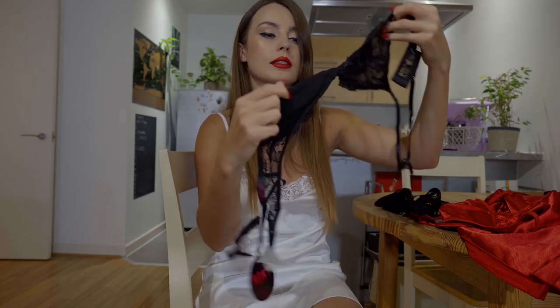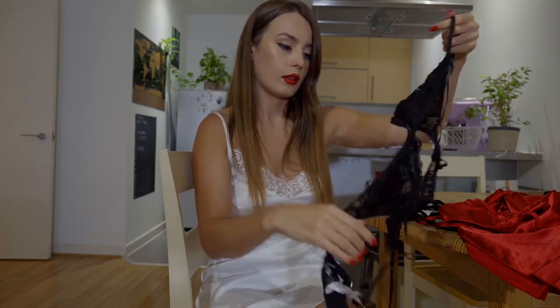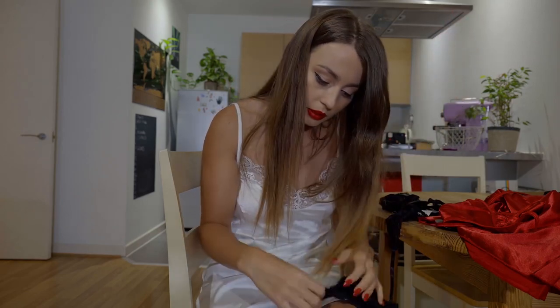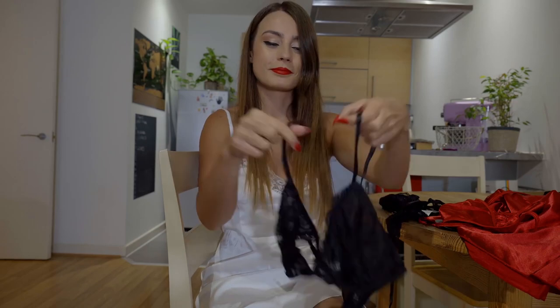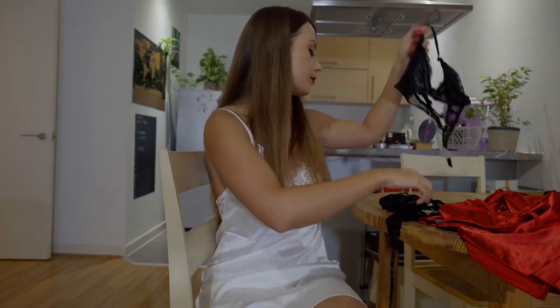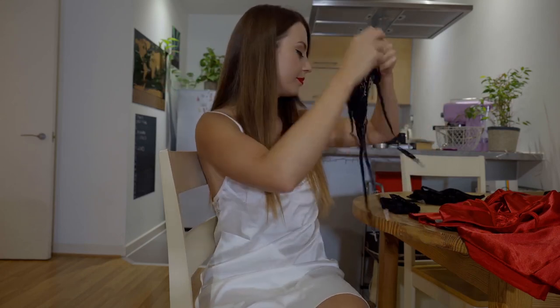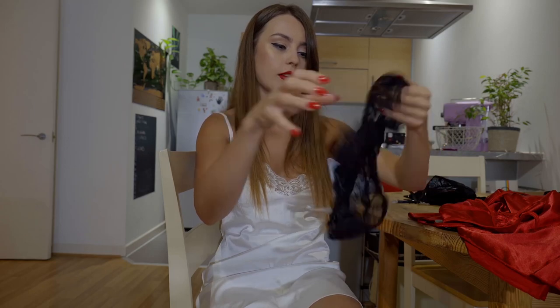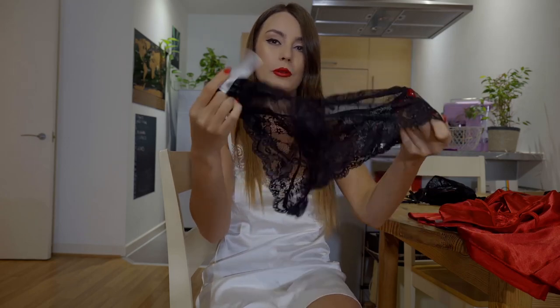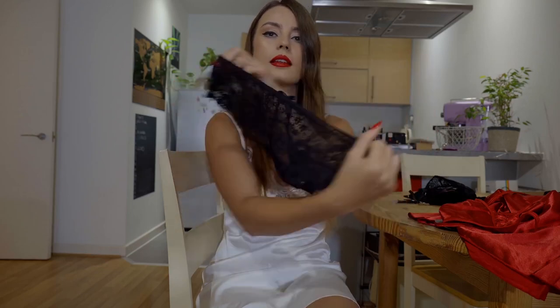Black one. And we have a bra, belt, and panties — they might be very cute. I think that's the Brazilian style.